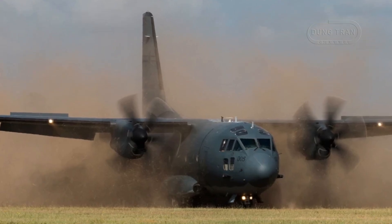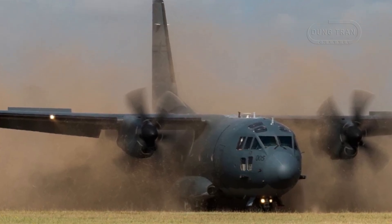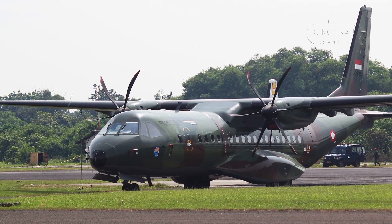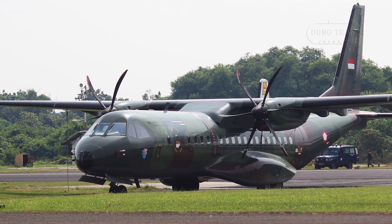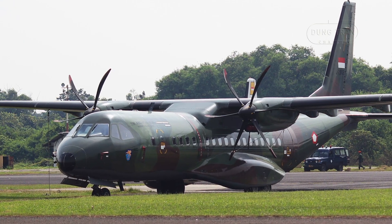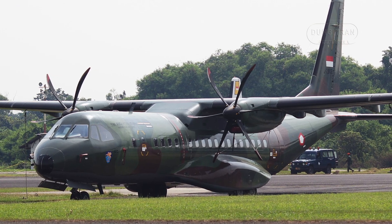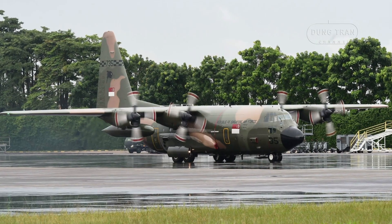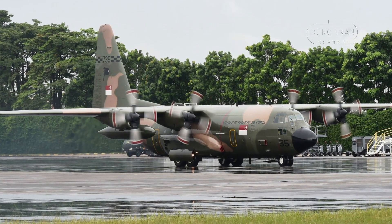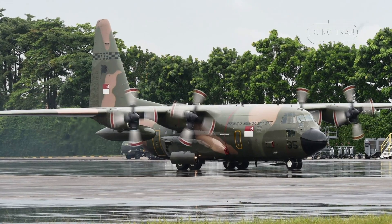Regionally, the C-27J competes with the Airbus C-295 and Lockheed Martin C-130J. Indonesia's C-295, with a 20,500-pound payload and 3,200-mile range, offers cost efficiency and a broader user base of over 200 units, easing spares access, but lacks the C-27J's range and C-130J compatibility. The C-130J, operated by Singapore and New Zealand, delivers a 44,000-pound payload and 4,500-mile range, excelling in heavy lift but sacrificing austere field access.